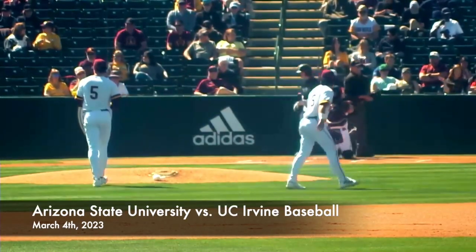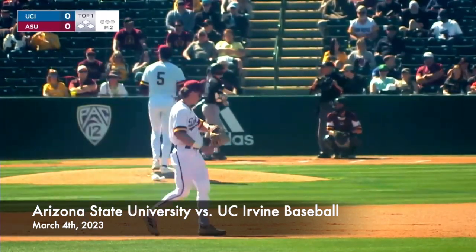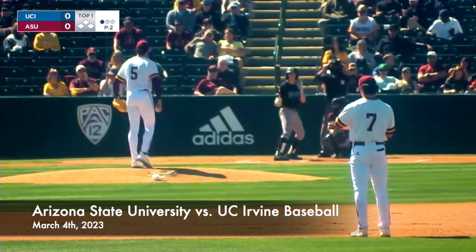I'll be curious to see how Ethan Long adjusts to playing right field. We know he's got a big arm. He previously played over at the hot corner last season and his freshman year as well. He has also pitched, so the arm is good, which suits him out there in right field.